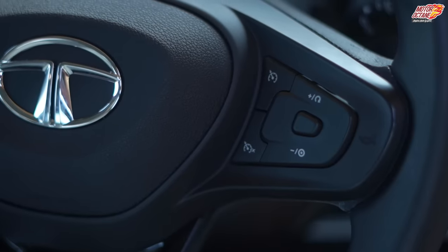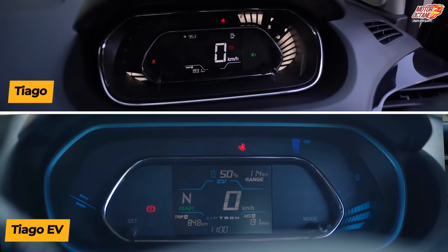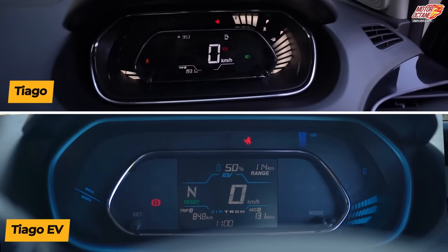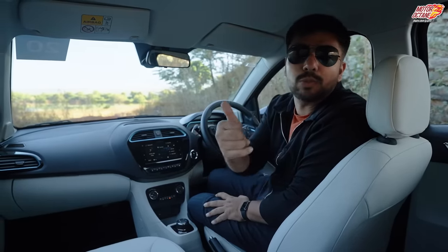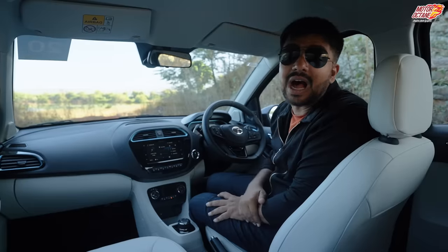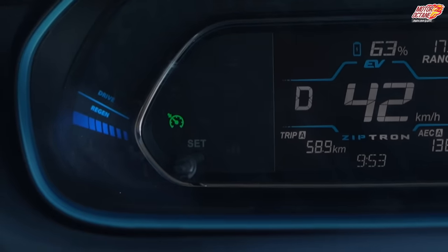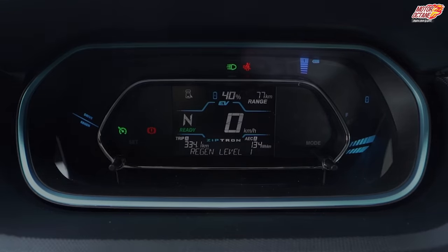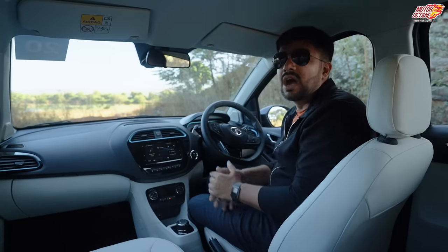The steering wheel also gets leather wrapping, which gives a good feel. On the steering wheel you have audio controls on the left side, and cruise control has been introduced on the right. There is push start/stop. The instrument cluster is completely digital, very similar to the regular Tiago but with changes — a blue color theme is introduced. On the left side of the cluster you can see how much regeneration is happening and how much power is being used, along with regenerative braking levels.